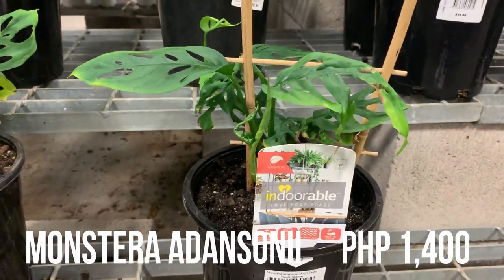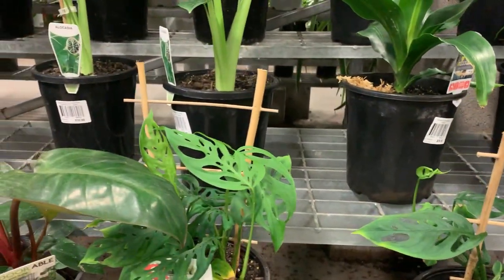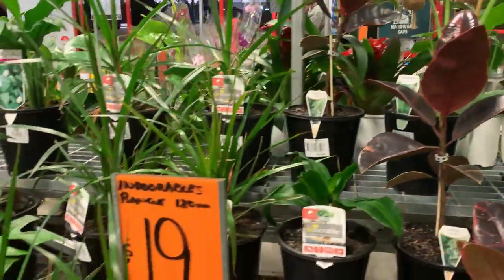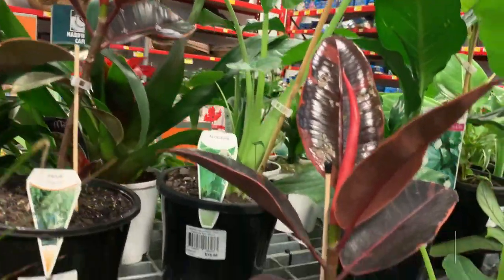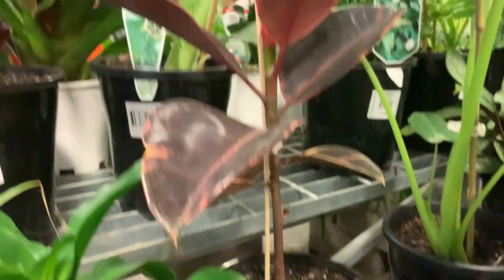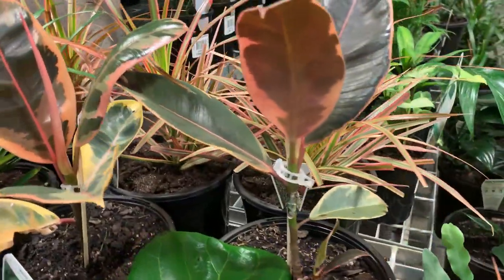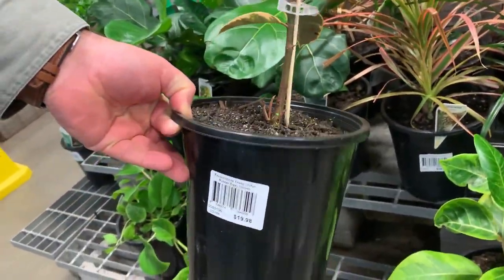Here's the swiss cheese or monstera adansonii in the pot. Oh, this is the rubber tree! It's $20. It's the brown one. Oh, this one is the rubber tree too. Yeah, we're looking at the same one — how much? $20. Okay, I'll get that.